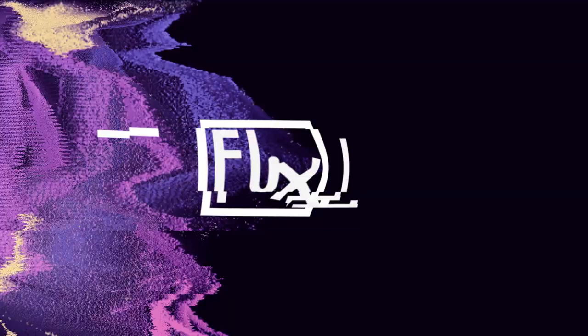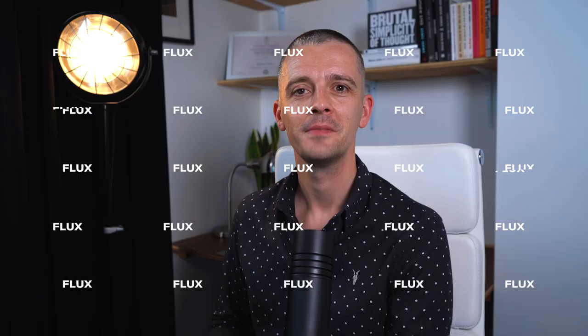Today we're looking at five brilliant brand identity designs released in July 2021 or very recently, seeing what we can learn. Let's go! Hello friends, my name is Matt Brunton. I'm a designer from the north of England. Welcome back to Flux, and welcome if you're new — make sure you subscribe. Your future self will thank you.